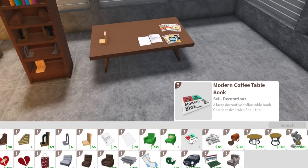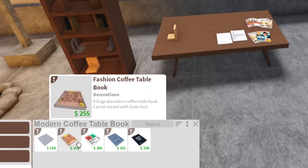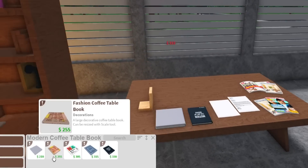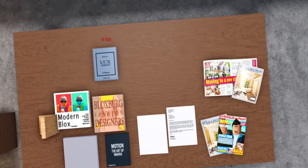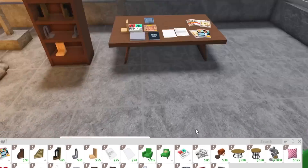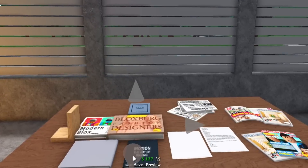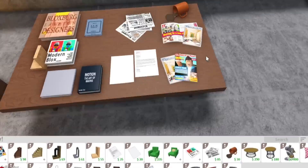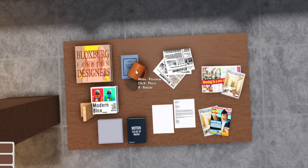Moving on, we have a modern coffee table book — a large decorative coffee table book that can be rescaled. We have a plain coffee table book, a fashion one, a modern luxury one, and cluttered decorative items. Coffee table books include 'Bloxburg Fashion Designers,' 'Motion,' 'The Art of Waving,' 'Modern Blocks,' and 'Lux Lifestyle.' We also have a newspaper — finally a newspaper! It's called Bloxnews, the best-selling daily newspaper in Bloxburg, and you can rescale it. There's also a pretty bulky decorative book and a spilled coffee mug — so now instead of just perfect mugs, you can place a messier one for more detail.